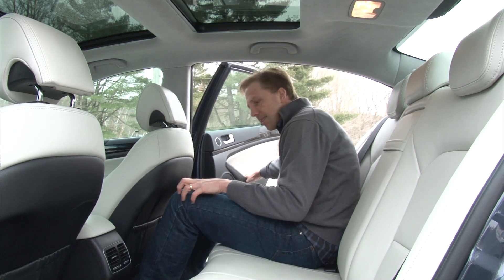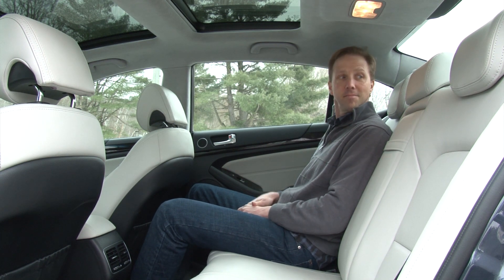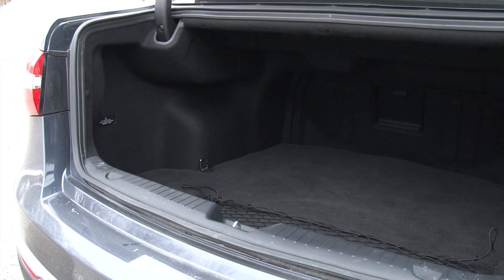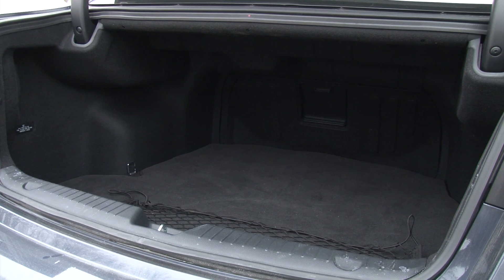And it's one of a dying breed of large cars, so get in and stretch out. Having enough room is not an issue. That carries over to the trunk, which has the hauling capacity of the big cars you remember as a kid.